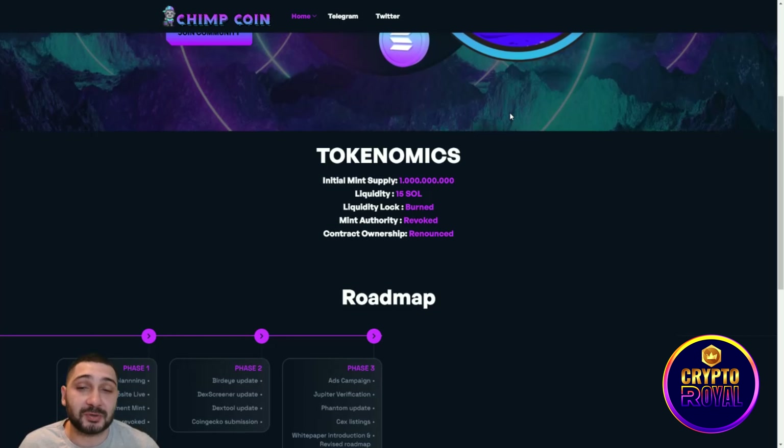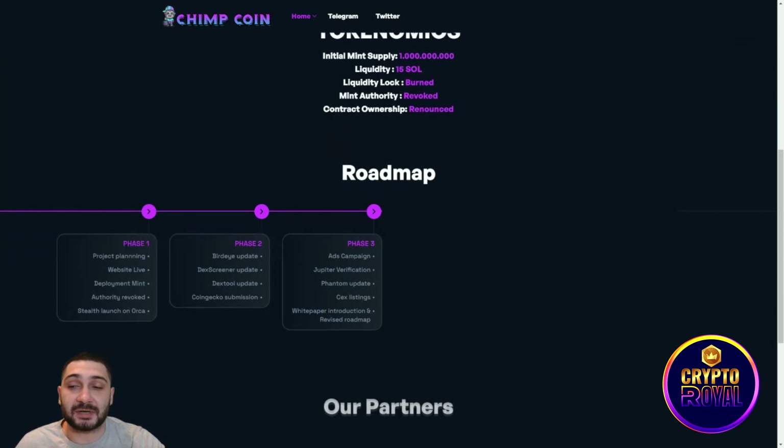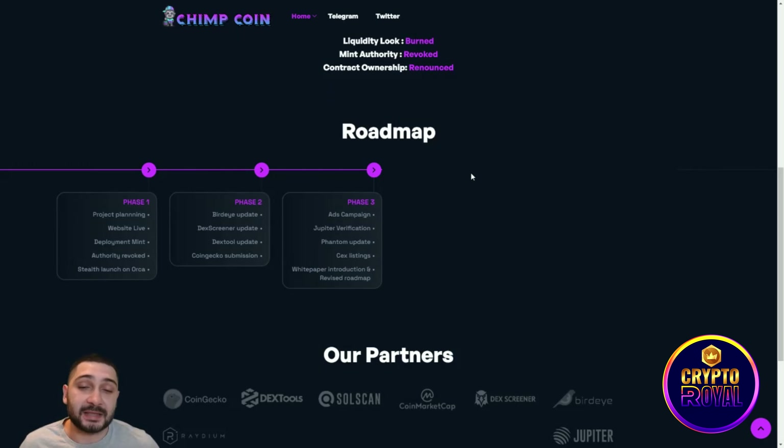Coming to their tokenomics: the initial supply is 1 billion tokens, liquidity is 15 Solana, liquidity is locked and burned, mint authority is revoked, and contract ownership is renounced.